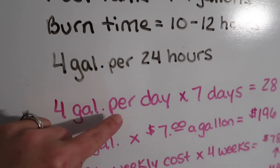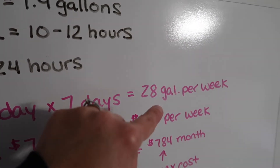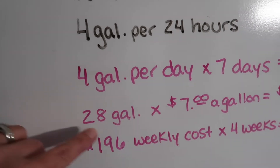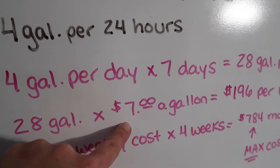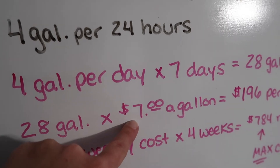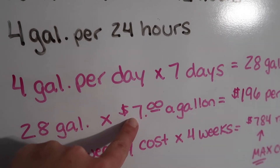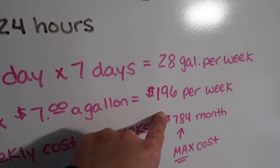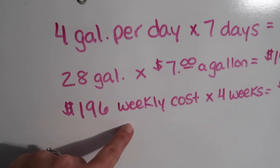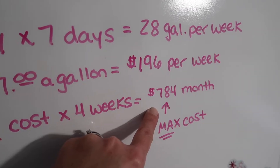Then I take that 4 gallons per day — 4 gallons per day times 7 days equals 28 gallons per week. That's the max amount of gallons I'm going to use per week. Then I take the 28 gallons and multiply it by the going rate of kerosene. In my area it's averaging about $7 a gallon right now — you use whatever the number is for your area, whatever gas station you're fueling up at. So for me, at $7 a gallon, I'm paying about $196 per week. Then you take that $196 weekly cost — there are 4 weeks in a month — so my absolute max cost for kerosene is going to be $784 a month.